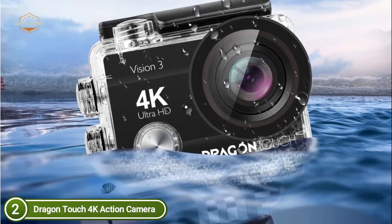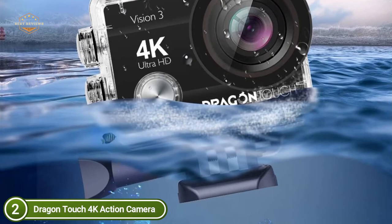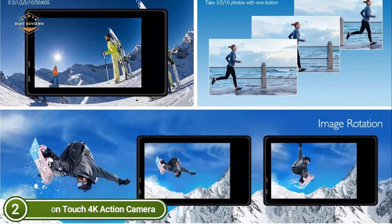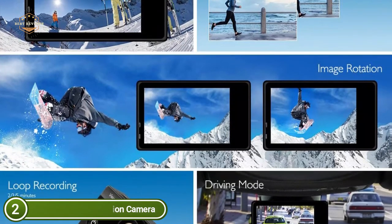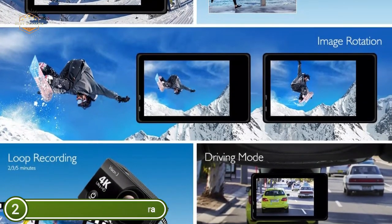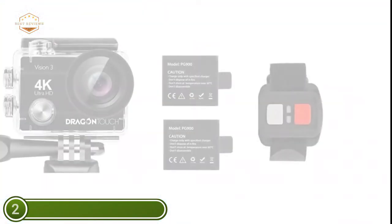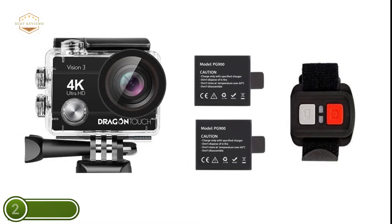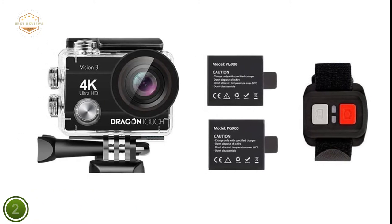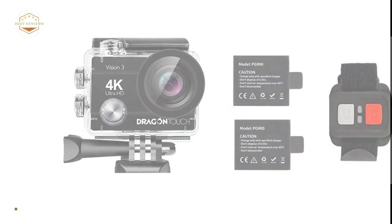The camera comes with two rechargeable 1050 mAh batteries, a charging device, and other accessories compatible with all action cameras including GoPro. It has a variety of shooting options such as driving mode, image rotation, loop recording, time-lapse, dramatic shot exposure, and white balance. The 2-inch screen allows users to view video on the action camera, and the camera is designed to provide higher levels of performance than expected. Note that this camera is not Mac compatible.